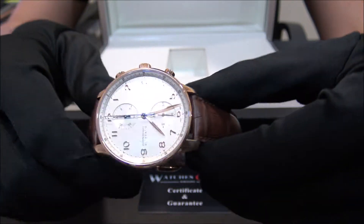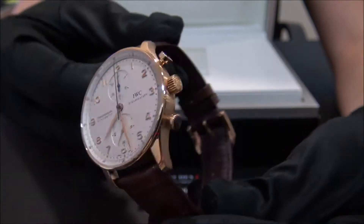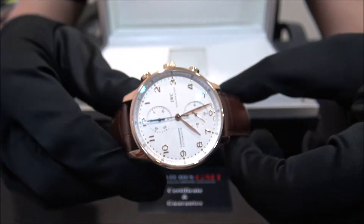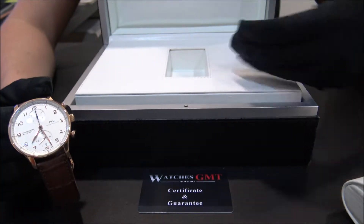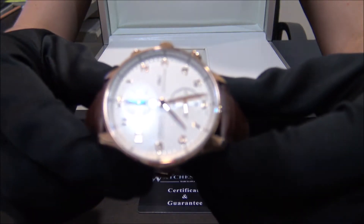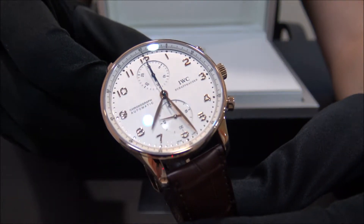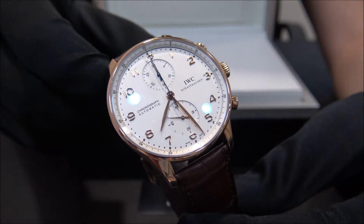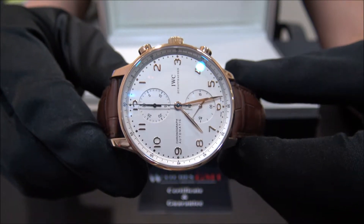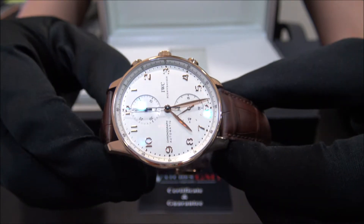42 millimeters, and the watch is in perfect condition, revised and polished. It comes with box and a one-year warranty. We offer 24-hour shipment to all of Europe, also international, with a fully insured service. Visit us at watchesgmt.com.